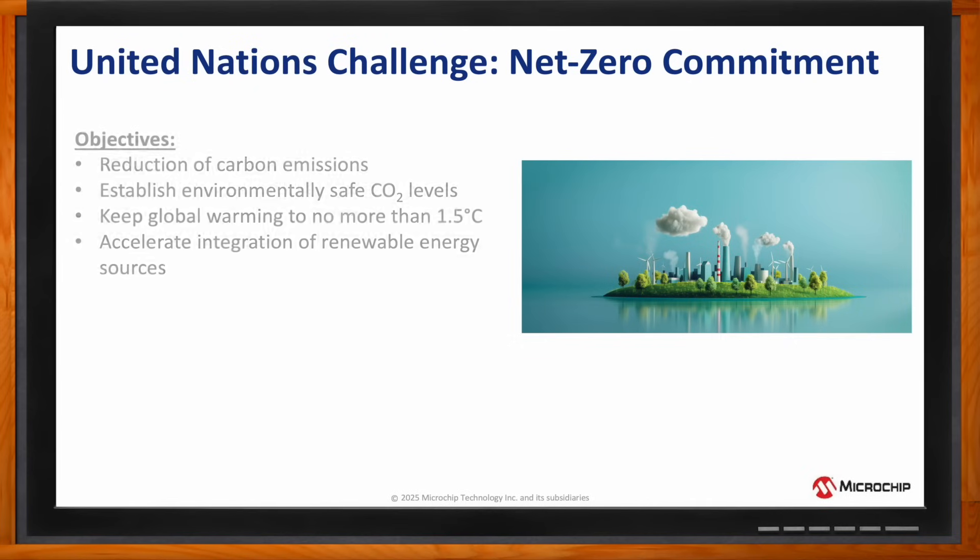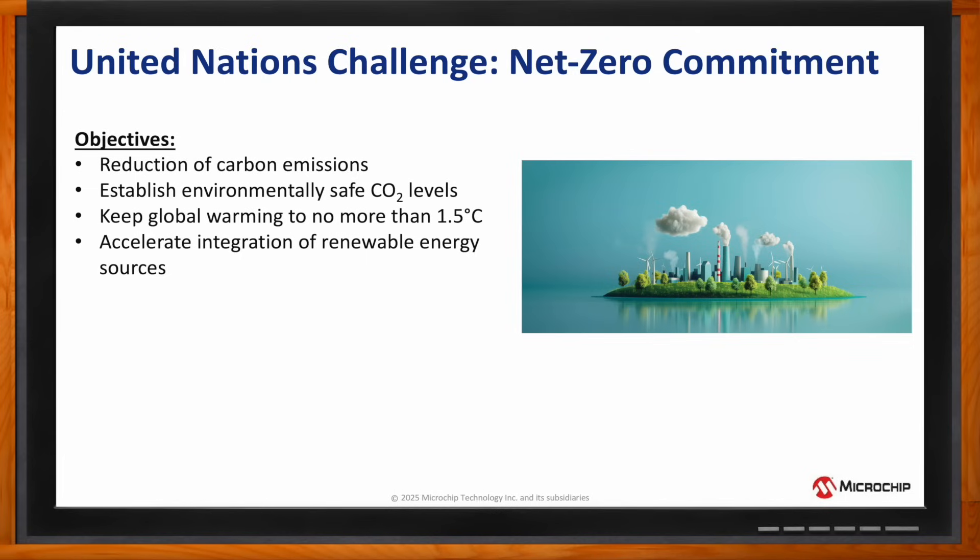The objective of net zero is cutting carbon emissions to achieve a state where greenhouse gases emitted into the atmosphere are balanced by either removal of those gases out of the atmosphere or by safe absorption in the natural environment. According to the World Meteorological Organization, the Earth is already about 1.2 degrees Celsius warmer than it was in the late 1800s before the advent of mass industrialization.